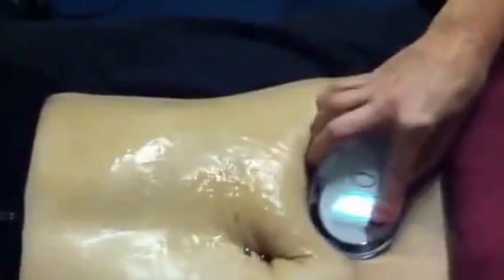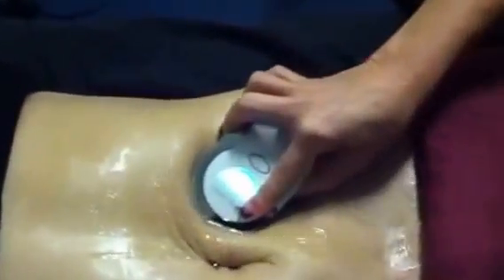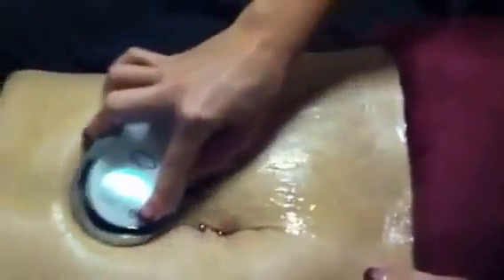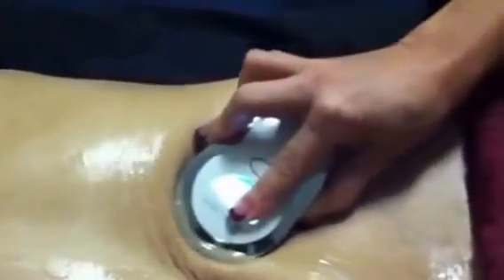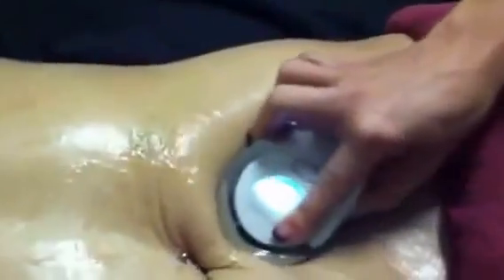We're demoing the galvanic body spa today on Brenda, working on stretch marks from having a baby. We're going to work the spa through the lymphatic system, pushing the toxins and fluid out. At the same time, the spa is tightening up the muscles and lightening up the stretch marks as we're using it on her stomach on the right side for a five-minute treatment.